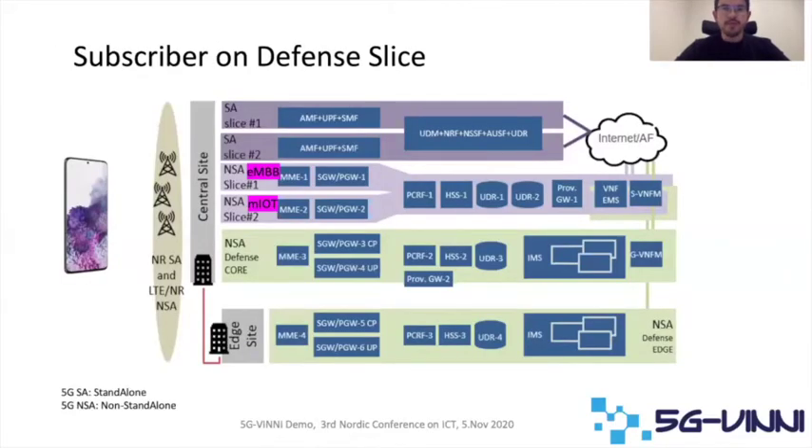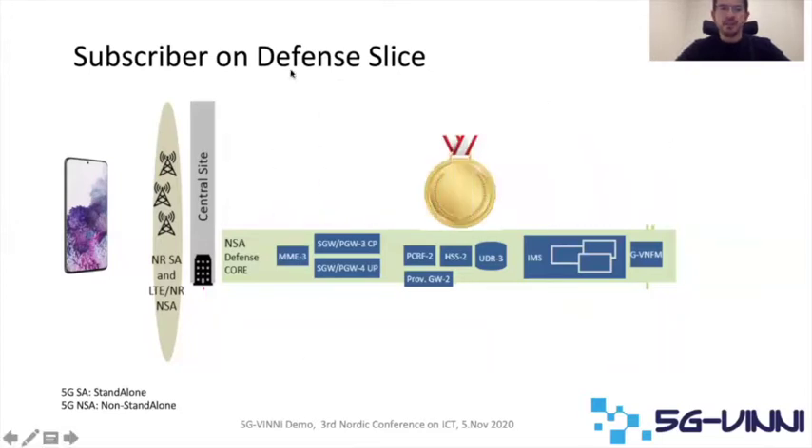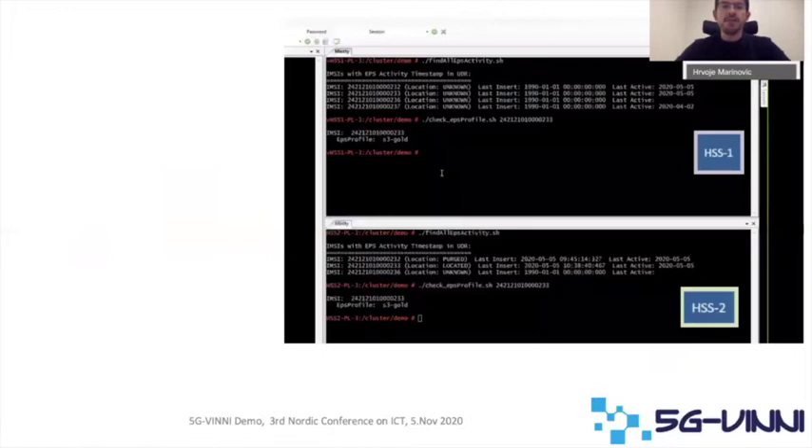The image you see here is the 5GVIN network in Norway from the point of view of slices. As you can see, we have several slices in standalone and non-standalone, and it's very important to highlight that we have the defense slice. For the purpose of this demo, we have a subscriber with a gold subscription allocated in the defense slice.